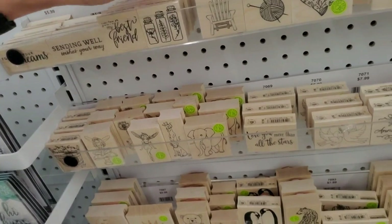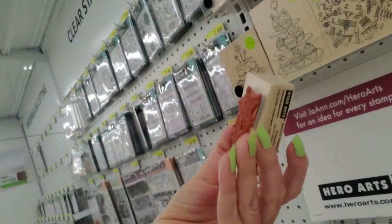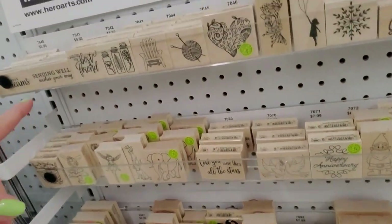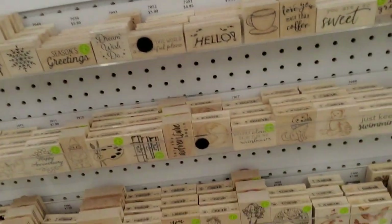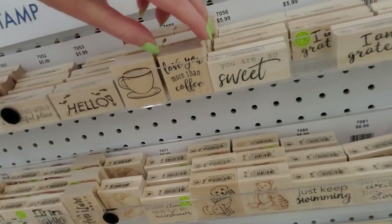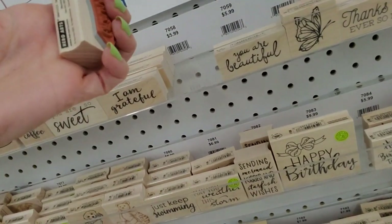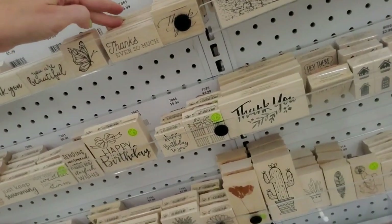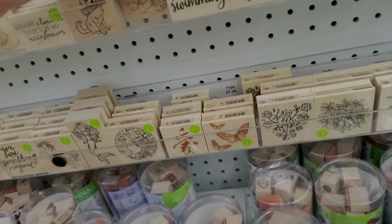Look at that little rose arrangement — isn't that pretty! You can get a little beach chair — isn't that cute! "Dream, Wish, Do." Season's greetings. Here's one with a coffee cup — "I love you more than coffee!" There's a little thank you stamp, a butterfly, happy birthday. Oh look — it's a kitty cat with a teddy bear!